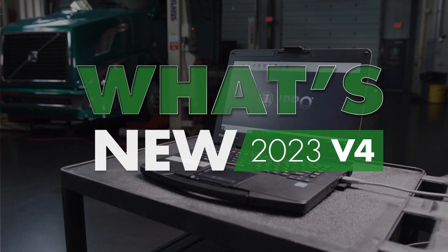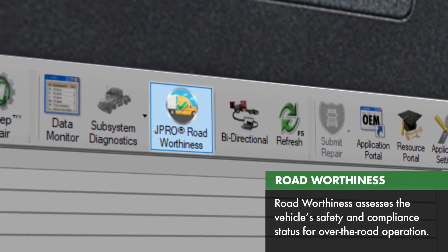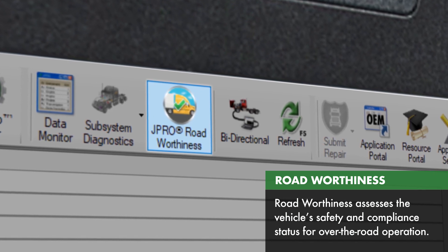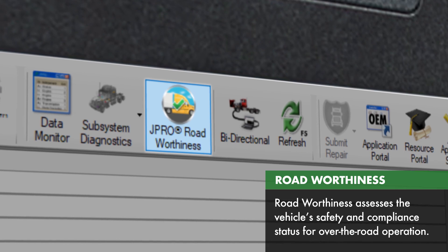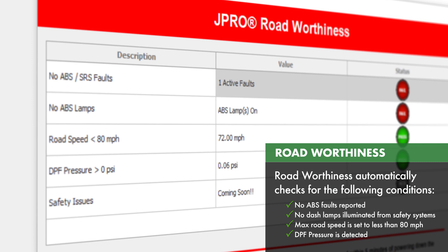Here's what's new for J-Pro Professional 2023 V4. Roadworthiness is a new vehicle assessment tool that scans for safety and compliance issues to determine if the vehicle is ready for over the road operation. Roadworthiness checks for ABS faults and other safety or compliance related issues.